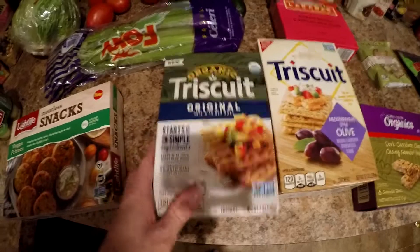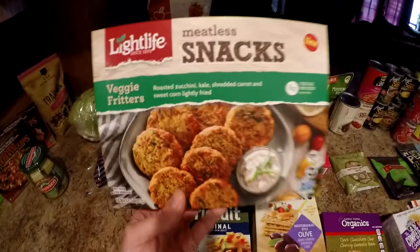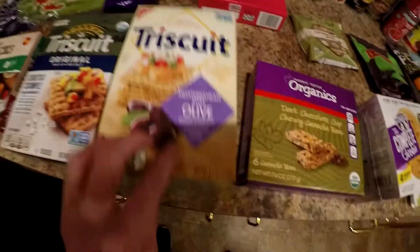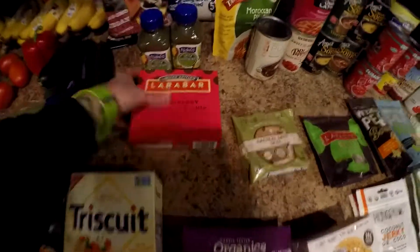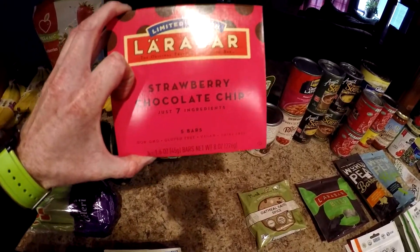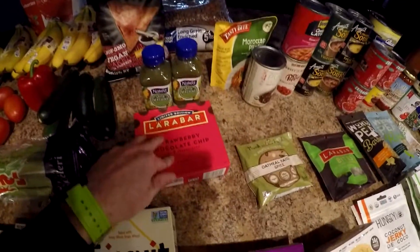Some organic Triscuits — can't say I've ever seen these, they were 99 cents. These guys right here were like $2.50. Triscuits Mediterranean style olive — checked the ingredients, look good — 99 cents for those as well. Larabars in an odd flavor: strawberry chocolate chip. It was $2.99 for five bars, so not bad.